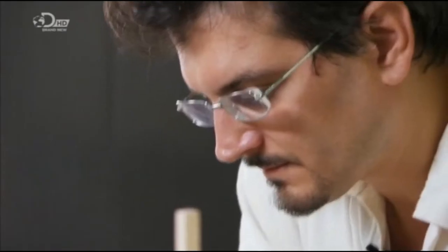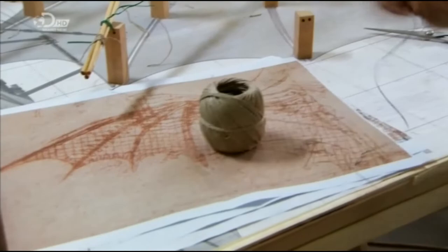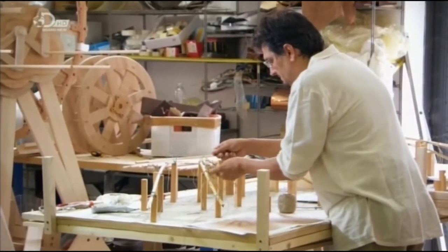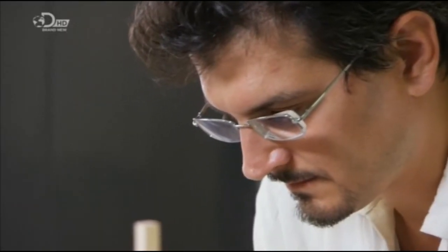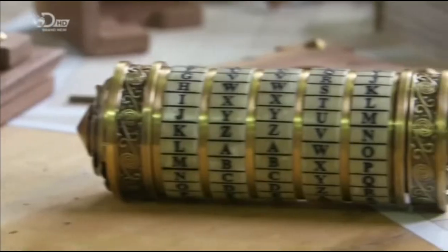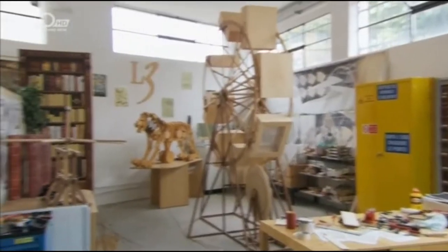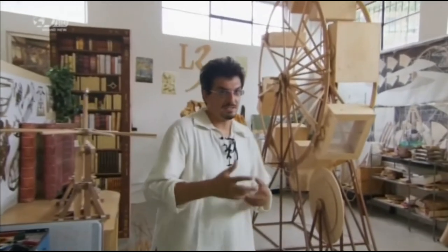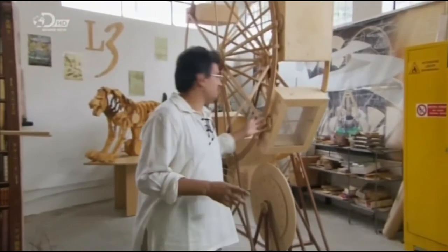Mario Todai makes his living creating the inventions designed by Leonardo. For the past year, he's been building the design thought to be Da Vinci's cryptex with surprising results. The real project of Leonardo on the page where they see the cryptex — that is not true — is this machine.